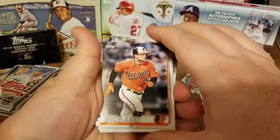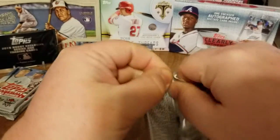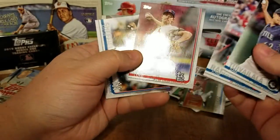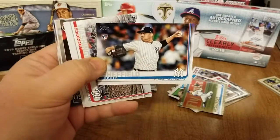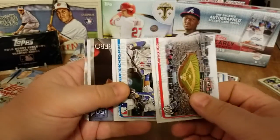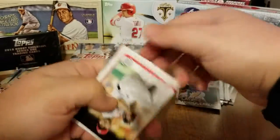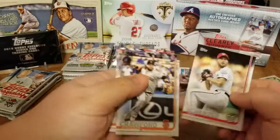There is a Trey Richard for the Orioles. Justice Sheffield rookie card — seen that pulled by a lot of other people, it's the first time I've seen it having opened up one or two blasters of this. We have a Vladimir Guerrero Greatest Players 150th insert, Max Scherzer, and more base.